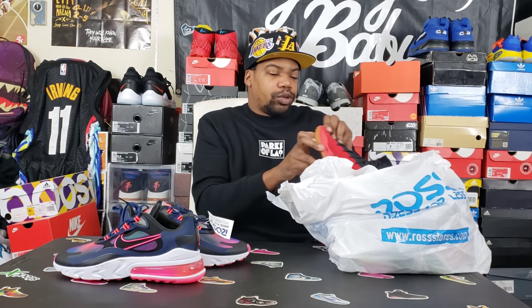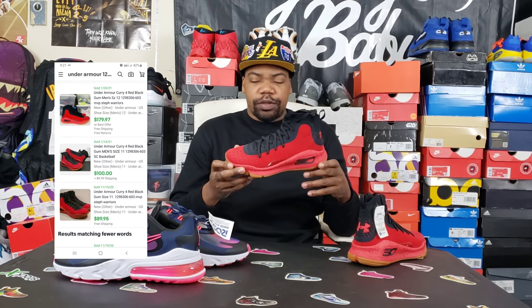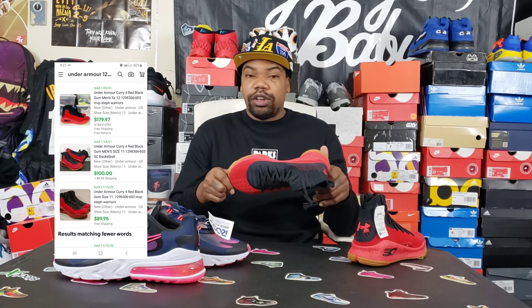Next we've got these Currys — I got these for $46.99. These are the Curry in the red, black, and gum colorway. Very dope shoe, the colorway is fire and the materials on the upper are very nice. They have comps for about $120 and above, maybe $150 or even a little bit more depending on where you're trying to sell them. I'm putting them on all platforms.